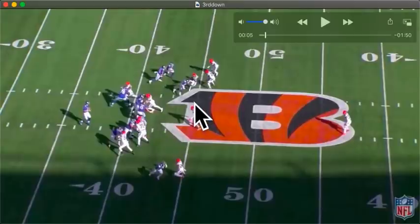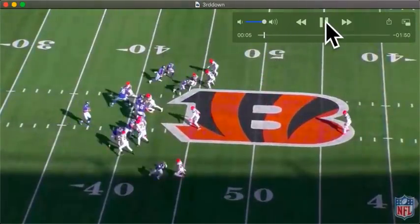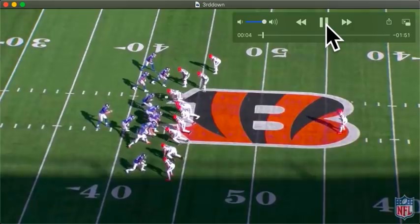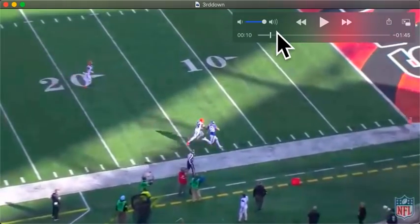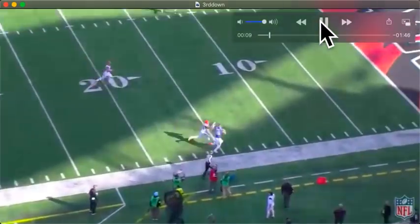Evan Ingram's got the fade, Shep has a slant, Tate has a crosser, and Slayton has an out route. If this safety totally bails to this side, Jones is going to look at Slayton. But the safety comes over to protect the three-receiver side. Evan Ingram just wins off the line of scrimmage, and Jones puts that ball on him in perfect stride — 53 yards, the longest play the Giants have had this year. Good stuff.